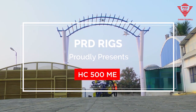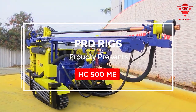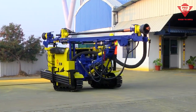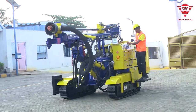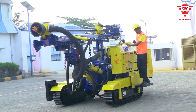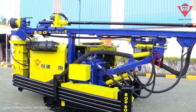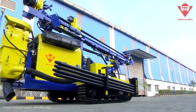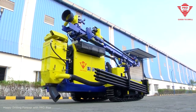PRD-HC500ME is the double-edged sword in the drilling artillery that we manufacture, and we are super proud of this machine. Applications include the dimensional stone industry, aggregate quarries, mining and construction, using the DTH method.